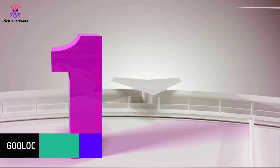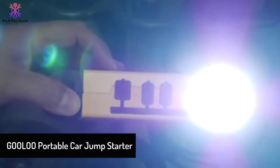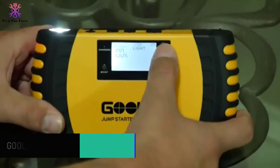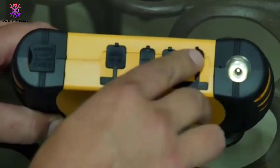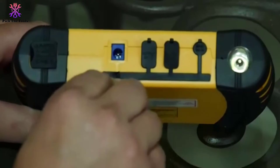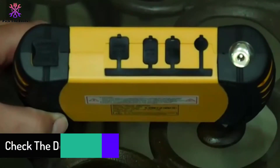And finally at number 1, we have the GULU Portable Car Jump Starter. This portable car battery charger uses a high-rate polymer battery in place of a normal one, because of which you can start most cars using 1,000 amps of peak current, cables, and heavy-duty clamps. The GULU Portable Car Jump Starter is a multi-function portable car battery charger.